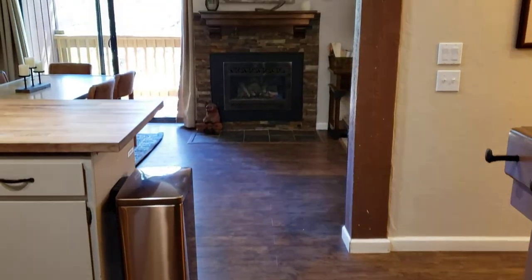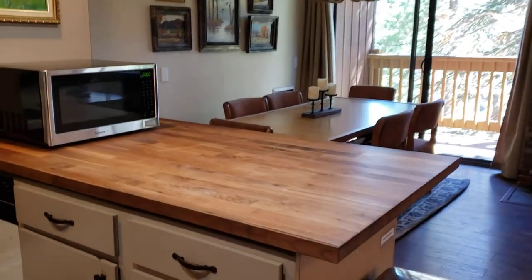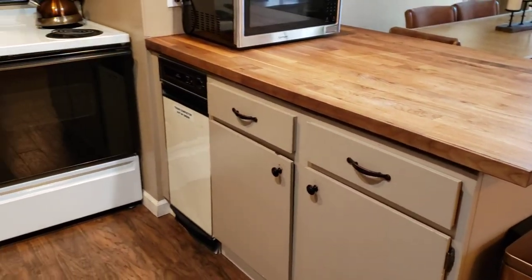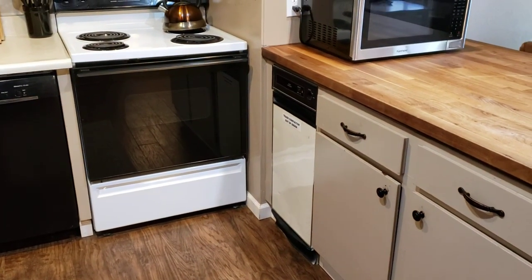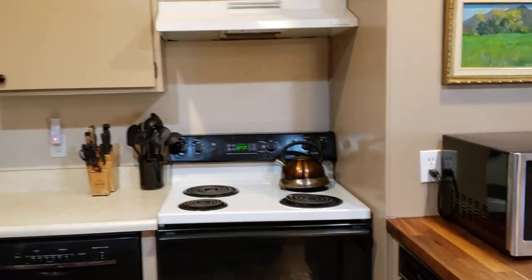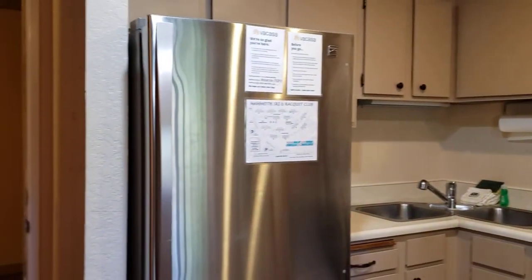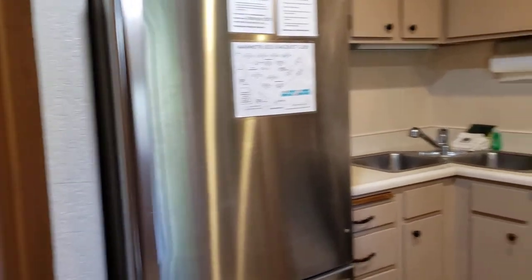It looks like there's some upgraded wood flooring that has been done. Panning through the kitchen, they replaced the countertop with a butcher block, but the cabinets are original, painted with new pulls on them. You have a range, oven, trash compactor, and dishwasher in this corner-type kitchen.